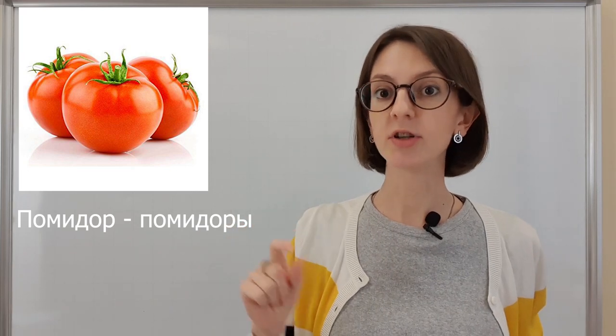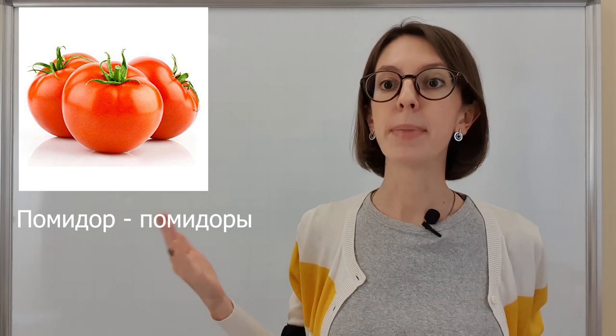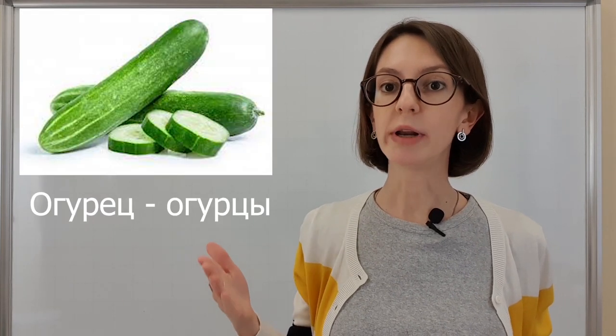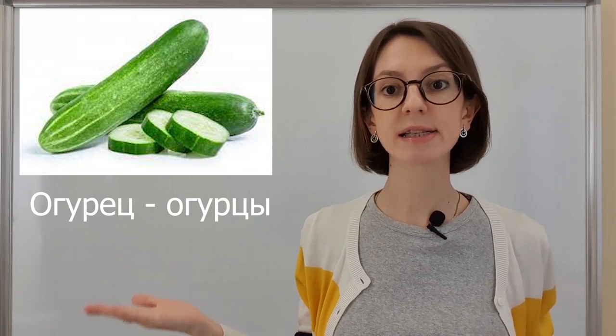Помидор, помидоры. The first one is singular, the second one is plural. If there is no second noun, it means that we don't really use the plural form. Помидор, помидоры. Огурец, огурцы. Огурец, огурцы.